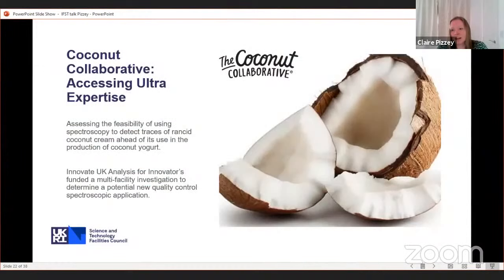One example involved collaboration with the Coconut Collaborative, the UK's biggest producer of coconut-based yogurt. They were unable to detect rancidity at an early enough stage in their raw materials, leading to wastage in production. They worked with the Central Laser Facility to develop a new system for detecting rancidity earlier, allowing them to reject unsuitable materials and improve shelf life and processing. They estimate it saved them about half a million pounds — making it a very good system for quality control in manufacturing.